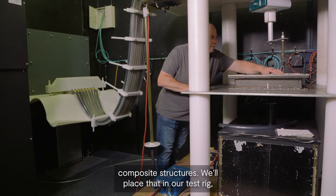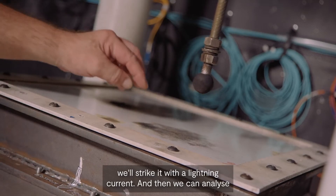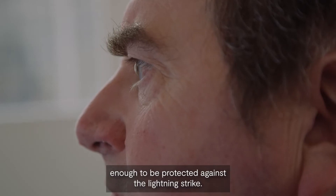We'll place that in our test rig, we'll strike it with a lightning current, and then we can analyse that material afterwards to see whether it's performed well enough to be protected against the lightning strike.